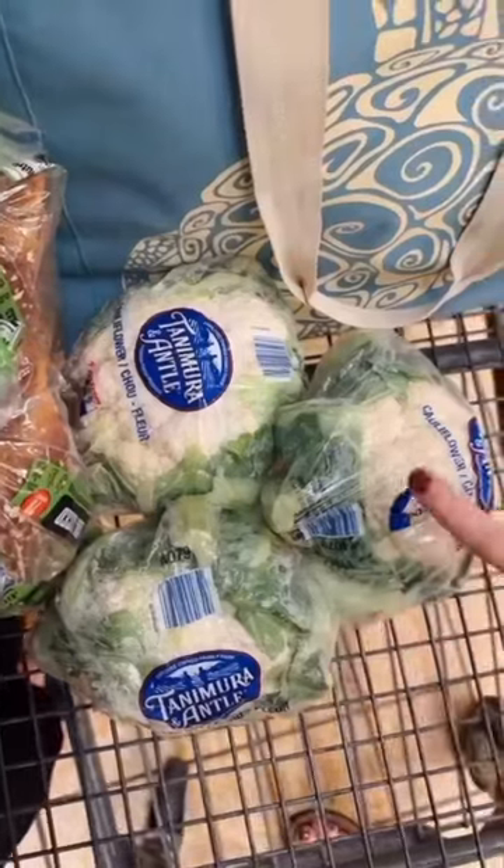Three heads of cauliflower at $2.89 a head. And for $1.89, mini cucumbers.